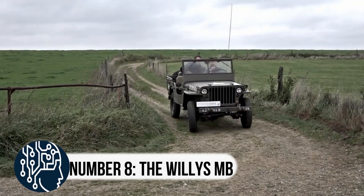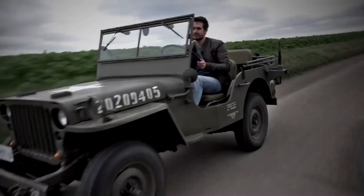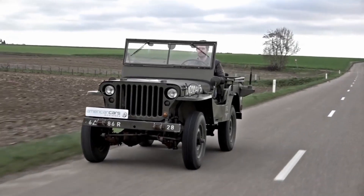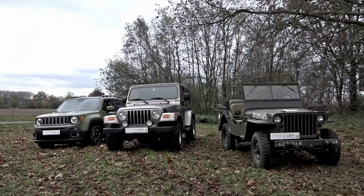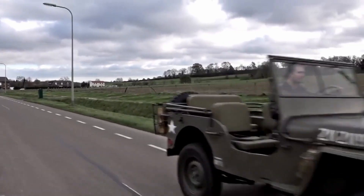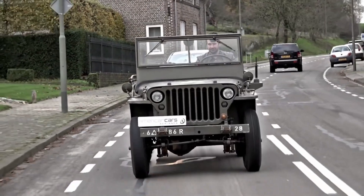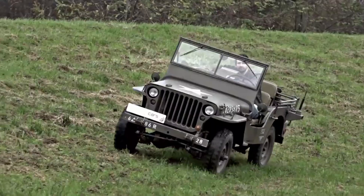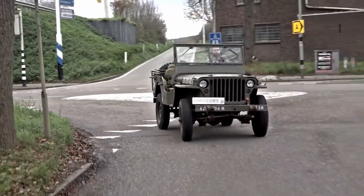Number 8, the Willys MB. During World War II, an incredible off-road military vehicle was built — the Willys MB. With its incredible versatility, the Jeep became the workhorse of the U.S. military, replacing horses and other draft animals in almost every role from cavalry to logistics. Its reliable and durable design led to numerous improvised field modifications. The Jeep's popularity quickly spread throughout the Allied forces, and almost 650,000 units were produced during the war, making it the world's first light four-wheel drive motor vehicle produced in six-figure numbers. After the war, its popularity continued, leading to the world's first mass-produced civilian four-wheel drive.